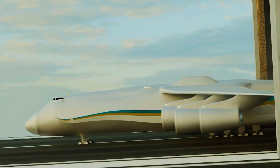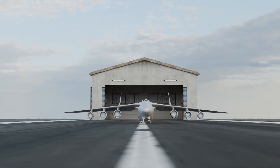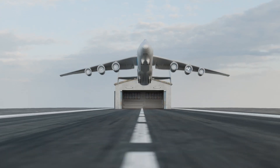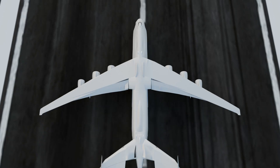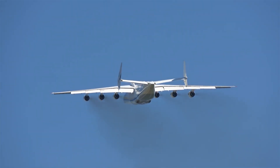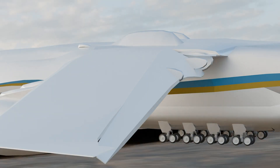The An-225 takes care of thrust by integrating six turbofan engines — three for each wing — that produce an astonishing 1.3 MN of thrust. To generate lift, the An-225 implements massive 9,700 square foot swept-back wings. These wings are lift-producing machines, with each also housing three engines and giant control surfaces that steer the plane.